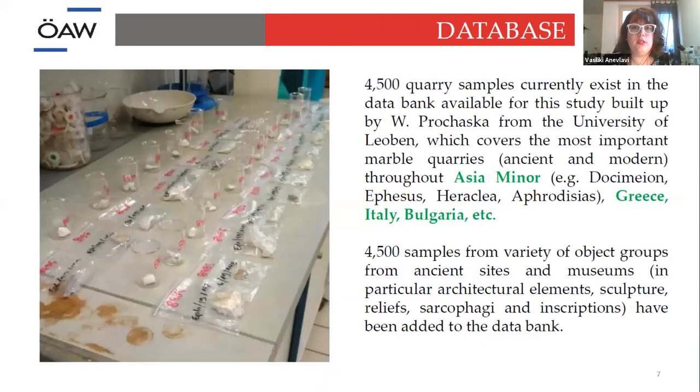Also important is the database in our group with Professor Walter Prochaska. We have 4,500 quarry samples from all over the ancient world — Asia Minor, Greece, Italy, Bulgaria, and many other places — to compare unknown samples against. In our group, we also have 4,500 samples of different objects from ancient sites and museums, which could be any type of artifact like sarcophagi and inscriptions.